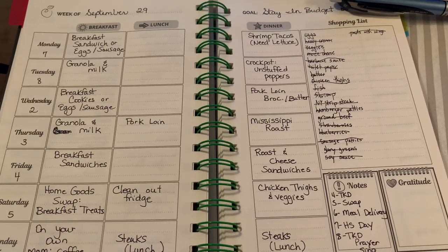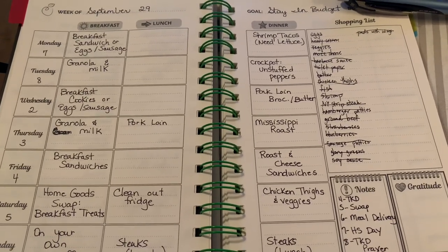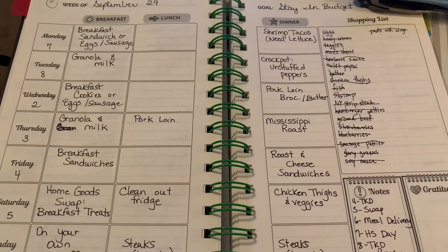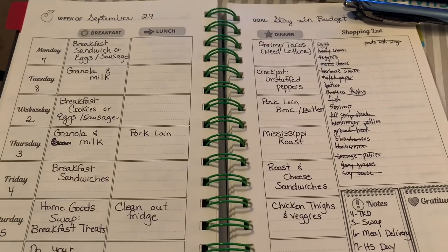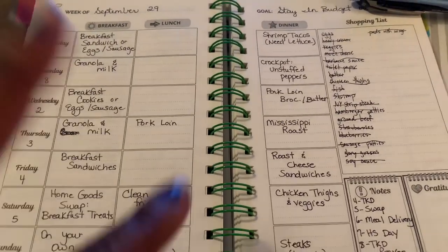That is our meal plan for the week along with our grocery haul. We hope you found this video very helpful. I love super doubles because I can always get my deals — and I'm always going to get my deals, so let me live my best life! Thank you guys so much for stopping by. If you like it, thumb it up, don't forget to subscribe, and we'll see you next time. Bye, y'all!